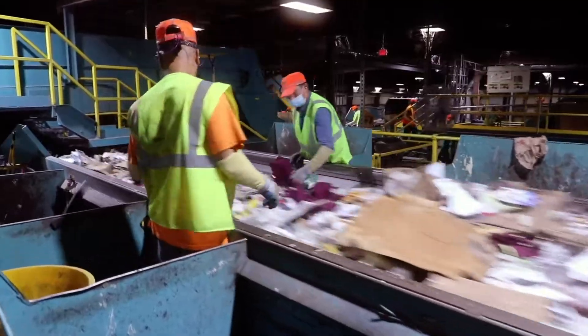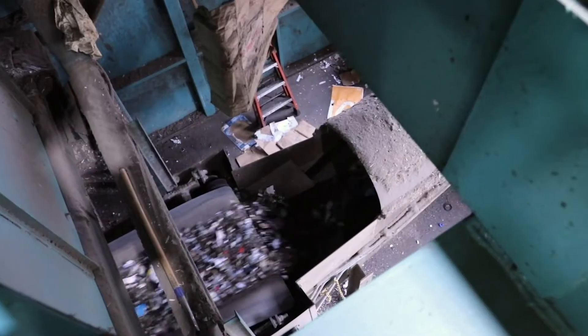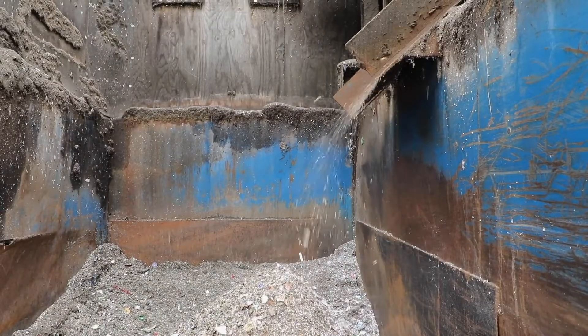Once the pre-sort is done, we move on to separating materials. First, glass: all the material passes through a glass breaker. The machine shakes the material and the glass breaks into small pieces that fall through a metal grate onto another conveyor belt, and then it goes outside to a bunker.